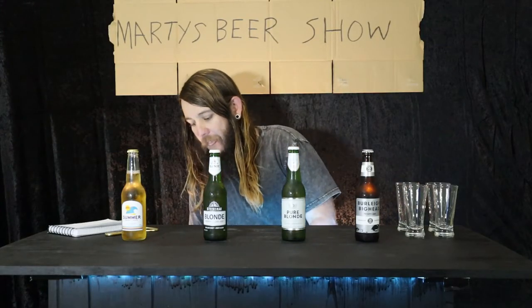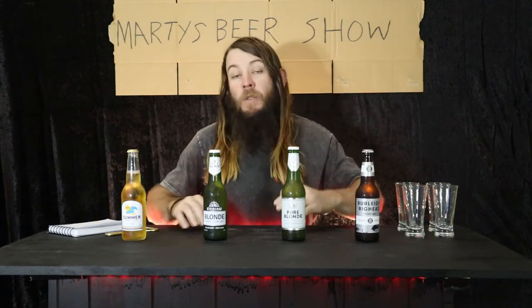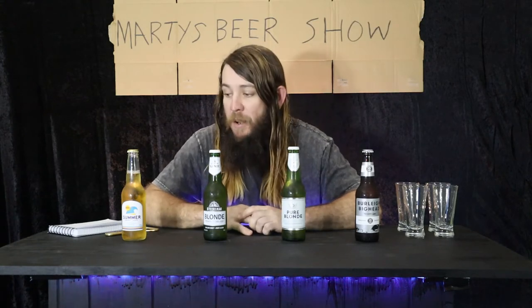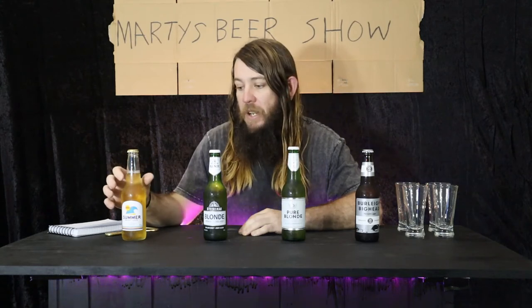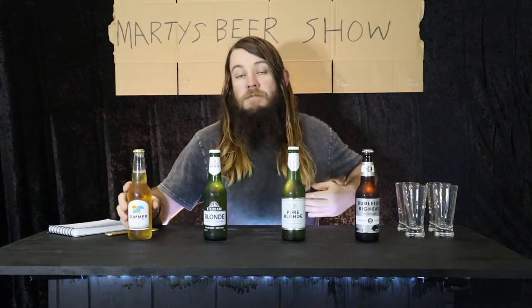G'day, welcome to Marty's Beer Show, where I take the hard work out of drinking beer so you can just enjoy it. Today we're looking at low-carb beers. Now these have been touted as the healthier alternative to a lot of other beers due to their low-carb content. If you're on a diet or a health kick or whatever, but really a lot of it's all marketing. But if you're taking health advice from a dude who films himself drinking beer, that's a whole other ballgame.